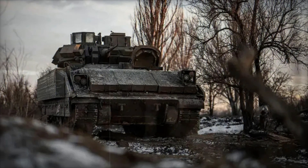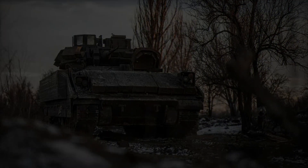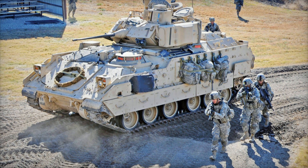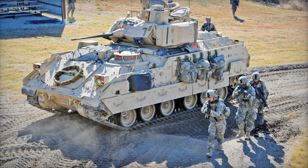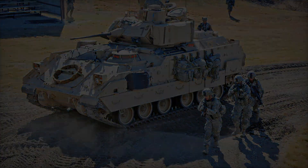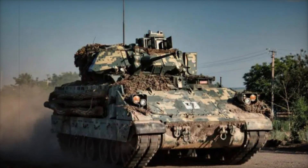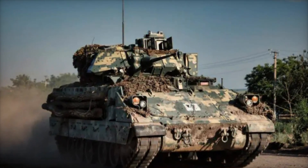The M2 Bradley's ability to protect and fire effectively makes it a force to be reckoned with, but its mobility is what truly sets it apart. Powered by a 600-horsepower Cummins diesel engine, the Bradley can reach speeds of up to 40 miles per hour on roads.